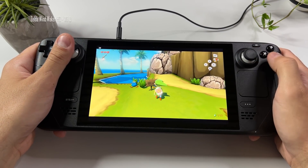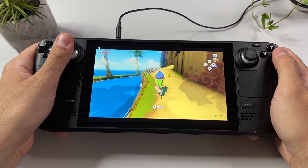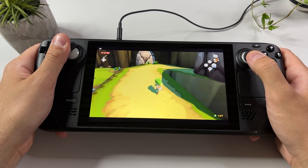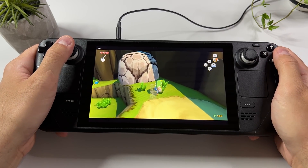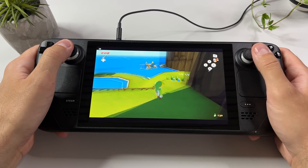The Legend of Zelda: Wind Waker HD, also on the Wii U, is working absolutely flawless as you can see, and oh my, is this a beautiful game. The colors are so vibrant they almost pop out of the screen. Once again I haven't done anything to the emulator settings, and the Wii U had basically the same controller layout as the Steam Deck so everything is mapped correctly from the start. This is truly a game I will enjoy on my Steam Deck.